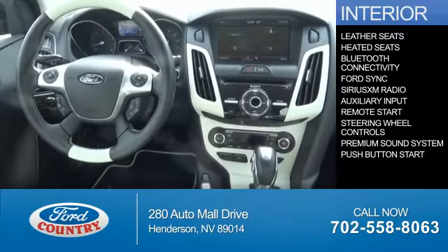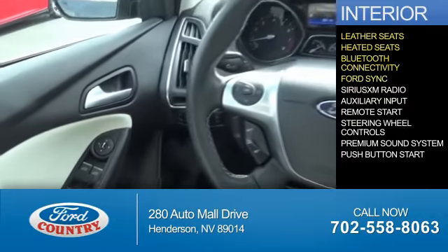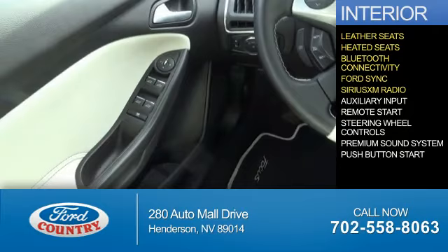Inside you'll find leather seats, heated seats, Bluetooth connectivity, Ford Sync voice activation, and Sirius XM satellite radio.